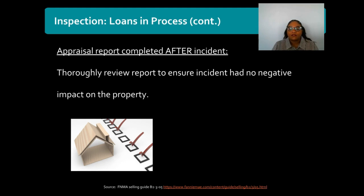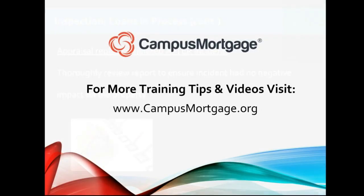In our next series we'll cover what you may run into if there was not an appraisal required on your loan, and also we'll talk about some additional guideline flexibilities that may be available for homes located in disaster areas. This concludes part two of this three-part video series. For more tips, videos, and a full list of courses offered by Campus Mortgage, please visit our website at www.campusmortgage.org. Thank you, and as always, make it a great day!